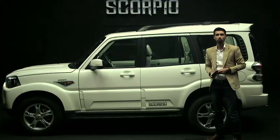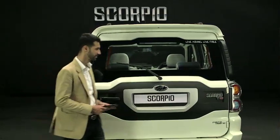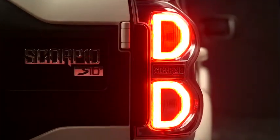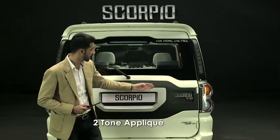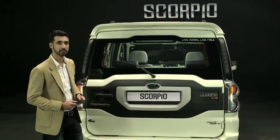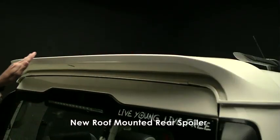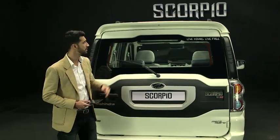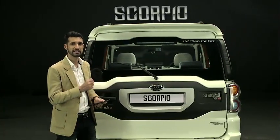Now let me walk you through the rear styling. These new stylish LED tail lamps are certain to be head turners. The introduction of the new two-tone applique makes the rear very premium and stylish. The new roof-mounted rear spoiler makes the new generation Scorpio look very sporty, and the placement of this LED stop lamp helps sight the new generation Scorpio very easily.